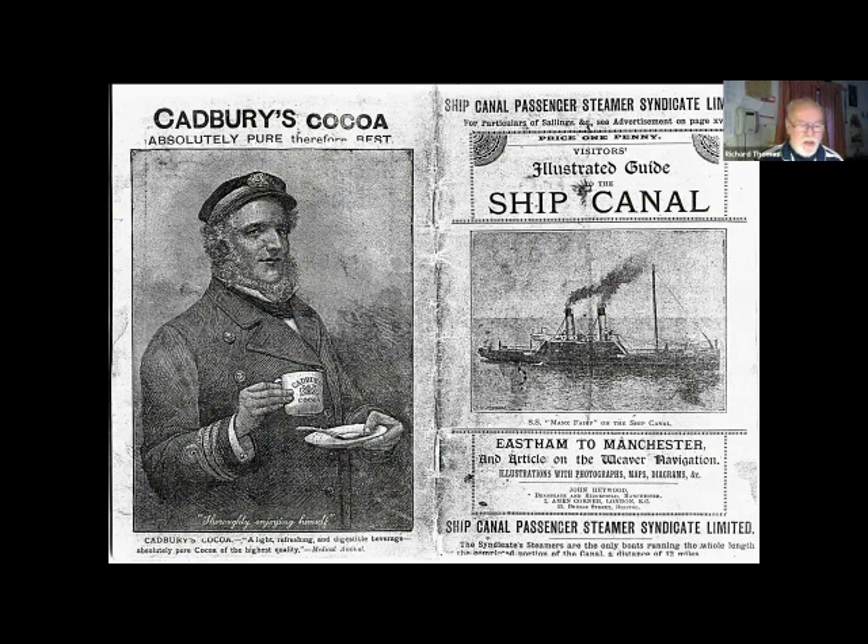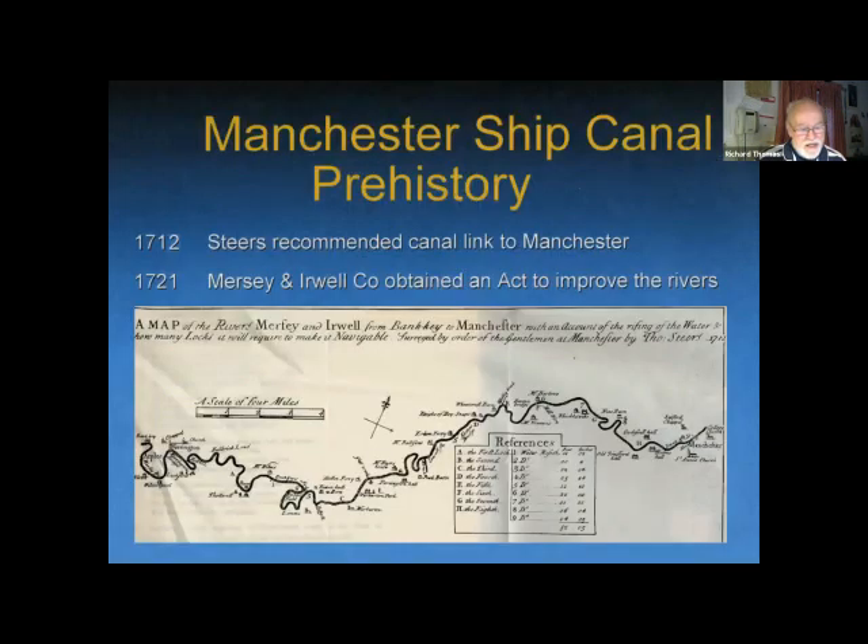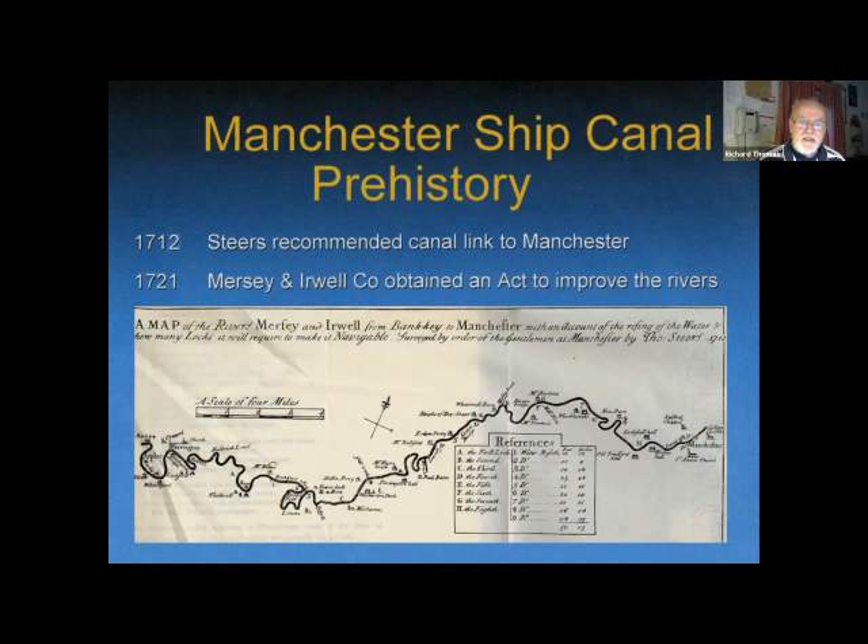This illustrated guide was published at intervals during the seven-year construction of the canal. This issue was probably 1892 or maybe 1893, but apart from anything else the adverts are really worth looking at. Thomas Steers, who was the engineer responsible for the Liverpool docks, drew this map of the Mersey and Irwell rivers, and it was he who carried out the improvements in the early 18th century which involved dredging and the building of locks and shortcuts.